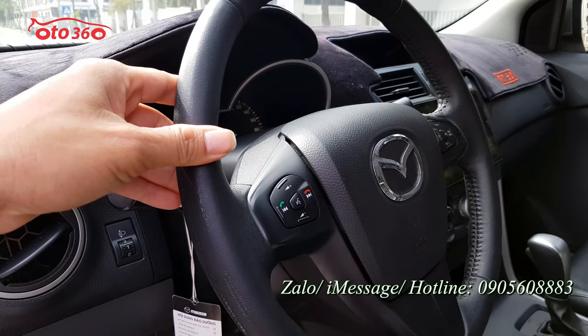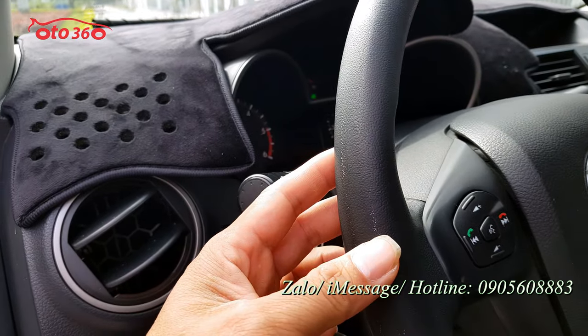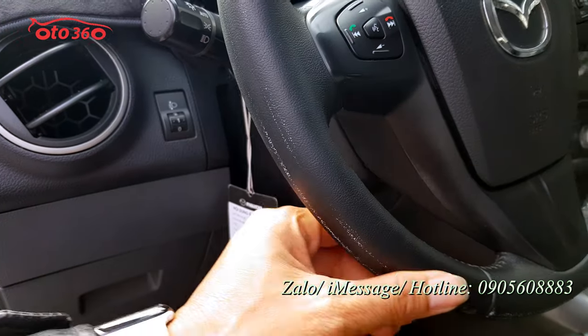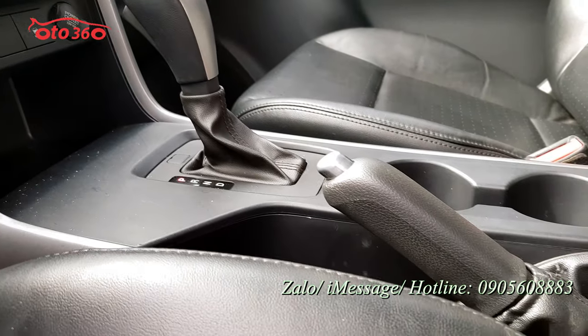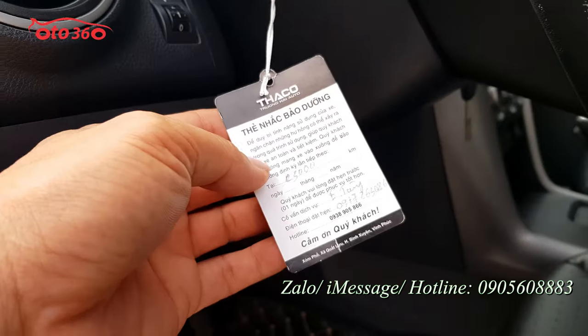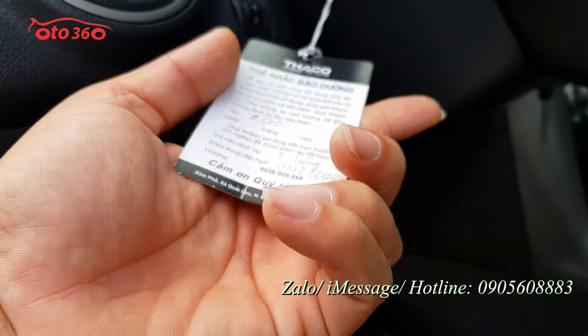Vô lăng thì chủ xe mua xong là bọc vô lăng. Chúng tôi vừa mới bóc cái bọc vô lăng ra thì còn cái phấn của bọc đó, chưa có dọn gì. Vô lăng, cần số, tay phanh đều rất là đẹp. Chủ xe bảo dưỡng tại hãng, có phiếu bảo dưỡng tại hãng đầy đủ.